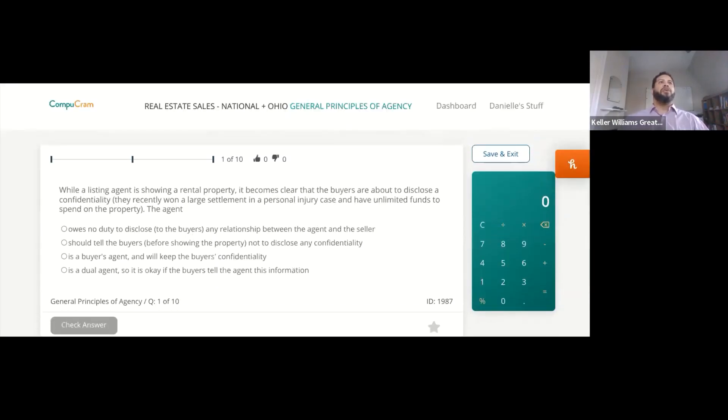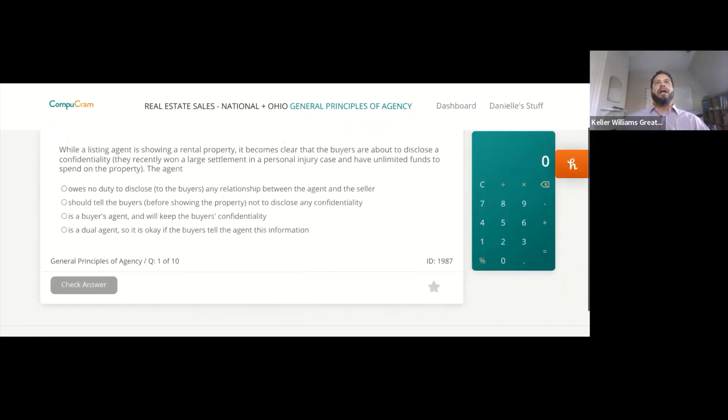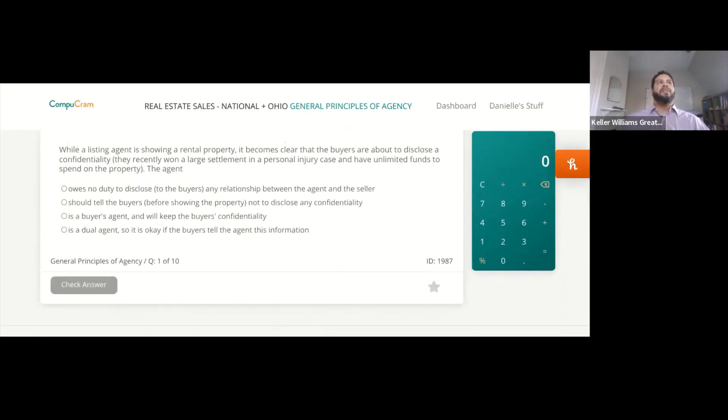While a listing agent is showing a rental property, it becomes clear that the buyers are about to disclose a confidentiality — they recently won a large settlement in a personal injury case and have unlimited funds to spend on the property. The agent — one, owes no duty to disclose any relationship between the agent and the seller; two, should tell the buyers before showing the property not to disclose any confidentiality; three, is a buyer's agent and will keep the buyer's confidentiality; or four, is a dual agent so it's okay if the buyer tells the agent this information?